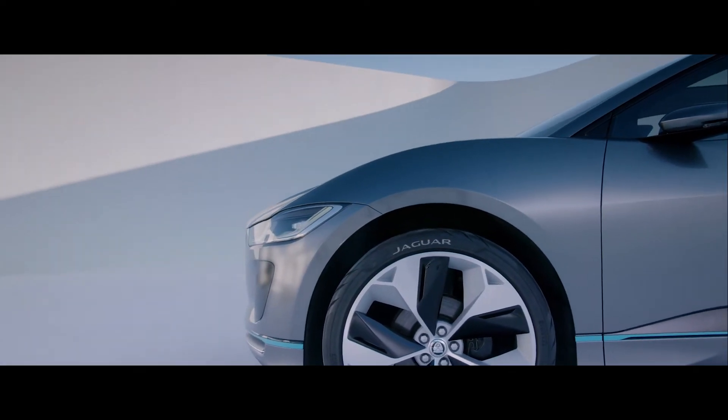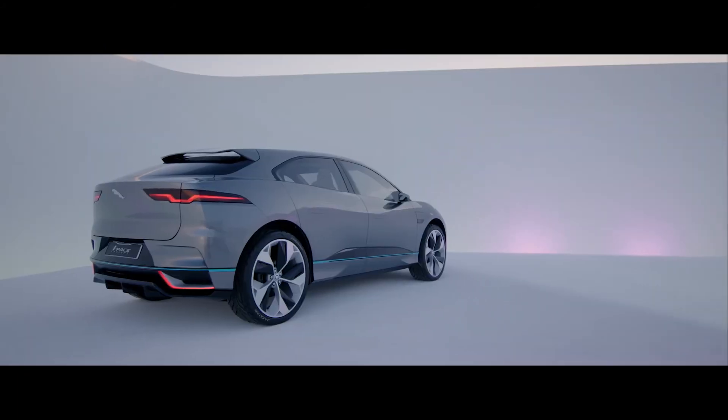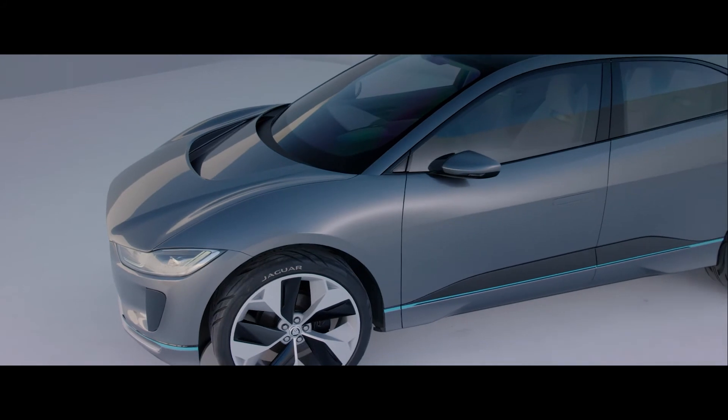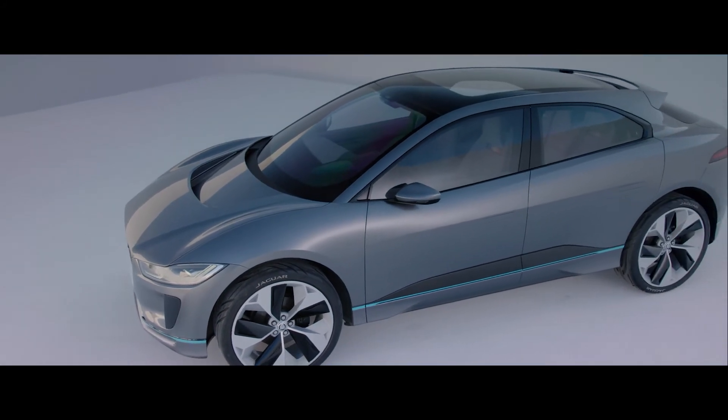I love the notion that we could do something different because the rules were different, the package was different. And I liken it almost to supercars — cab forward, mid-engine supercars. It's that profile and that stance, it really does make the car look quite exotic. And yet it's an everyday usable car and that's what I love about it.